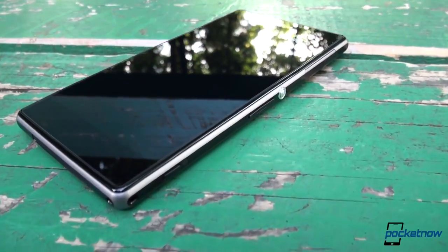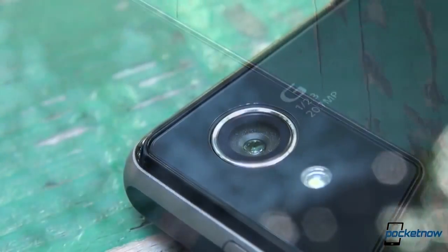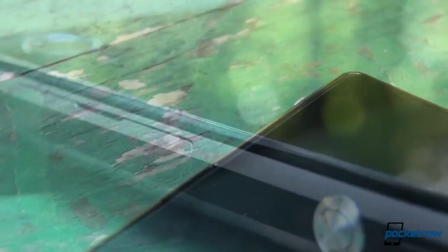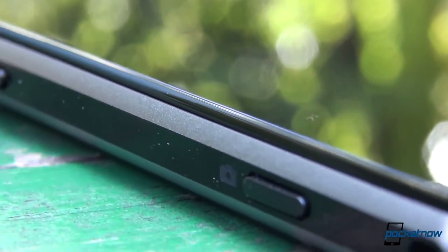Waterproof, dustproof, and the largest camera sensor on an Android phone — aside from powerhouse specs, that's what the Sony 2013 flagship is: the Xperia Z1. It's a natural evolution for the Xperia Z earlier this year, and it has a lot of bragging rights, at least on paper, to make it one of the most desirable phones out there running Android.